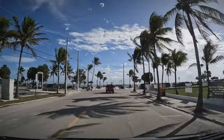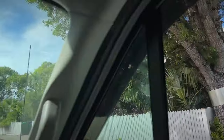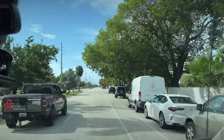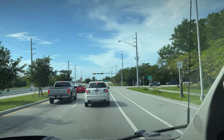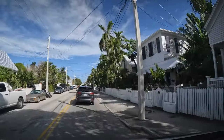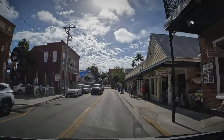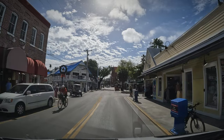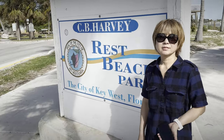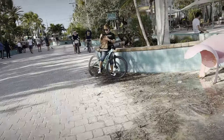We ended up settling on Higgs Memorial Beach Park, where we found some free spaces on the side of the street as well as in the parking lot. A few tips on parking: get there early for the best spaces; there are more available spaces in more residential areas; it gets more difficult to park as you get closer to Duval Street in the historic district. Our best tip is to use the parking at Higgs Memorial Beach Park — it was way less busy, and you can ride or walk into the historic district.